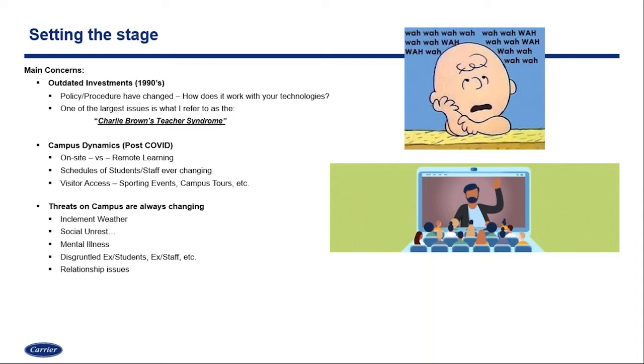We also have social unrest now being brought into our campuses, and unfortunately mental illness — that's a pandemic really plaguing the world. When that goes unchecked or unmedicated, it can cause or lead to an incident on campus. We also have disgruntled employees, staff members, or ex-students to worry about, as well as relationship issues — a boyfriend, girlfriend, ex-husband, ex-wife, someone who's usually never on campus but suddenly shows up. We have all kinds of different threats that can lead to the use of an emergency communication system.